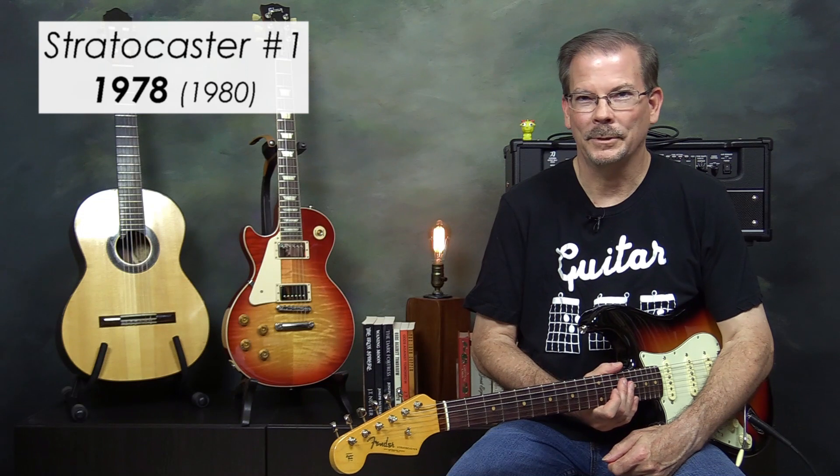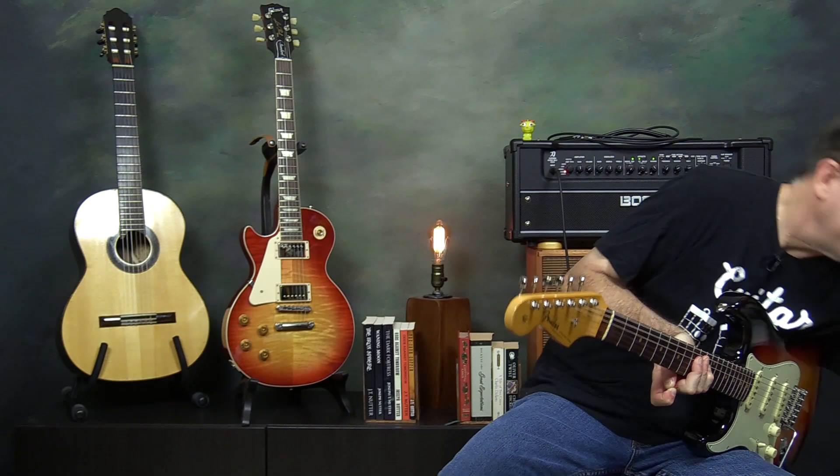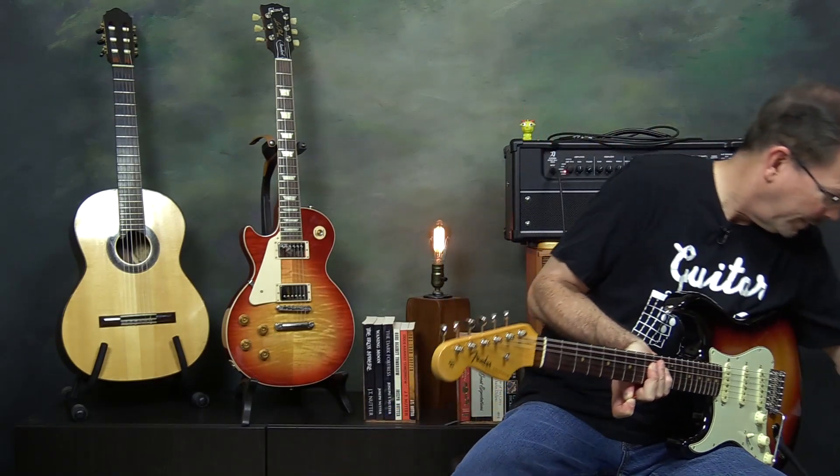Stratocaster number one was a 1978 Stratocaster that I purchased in 1980 when I was in high school. I went down to Parker Music in Pasadena, Texas, and told the salesman I wanted a left-handed Gibson SG. He said he could get me a Stratocaster and I said okay. The guitar players I really admired at the time were Richie Blackmore, David Gilmour, and other Strat players, but I was also into AC/DC — Angus Young was fantastic and always played a Gibson SG. I also admired the guys in the original Alice Cooper band who were known for playing SGs. So really I could have gone either way.